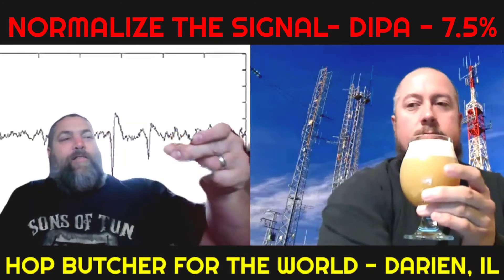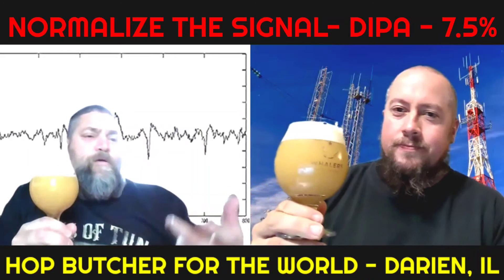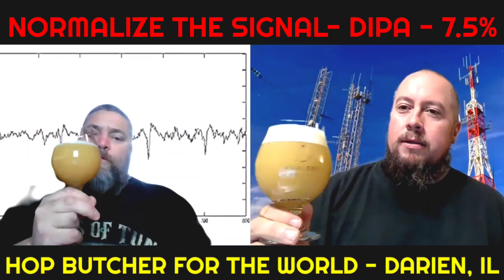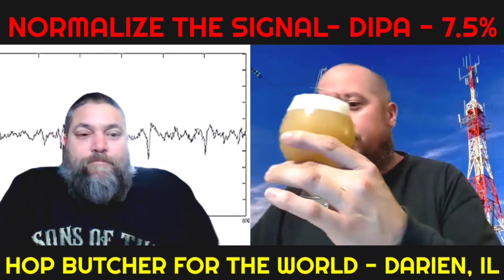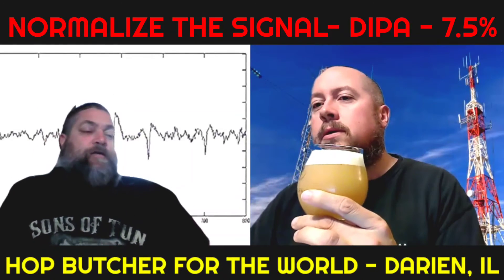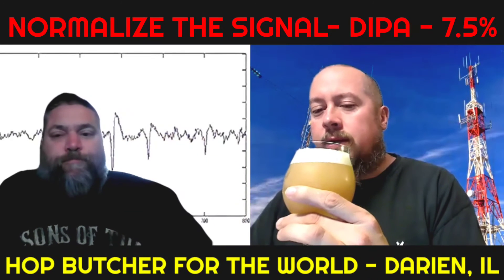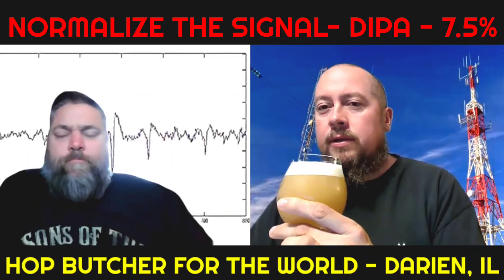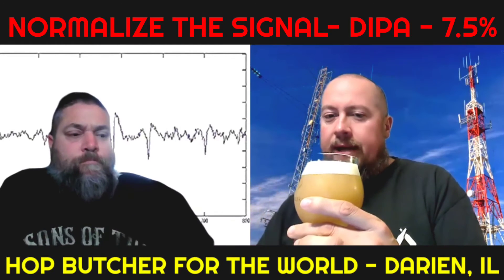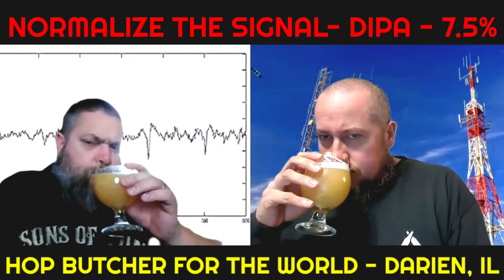Looking full-bodied and nice and cloudy. I got a good head on mine — I poured it like a man. It's a beautiful looking beer. It has a little grayness in the camera. Slightly less creamy looking in person than on my screen, but wow — it looks like a nice full body with a great head on it.